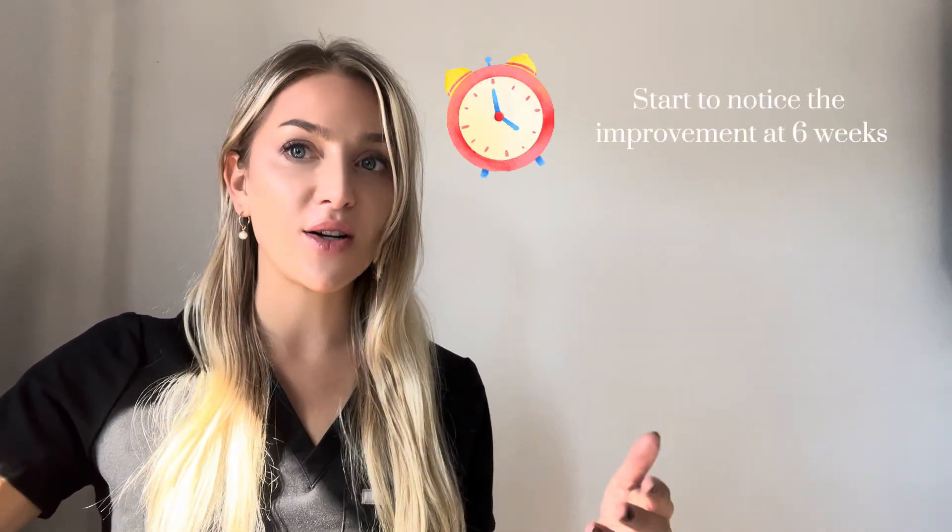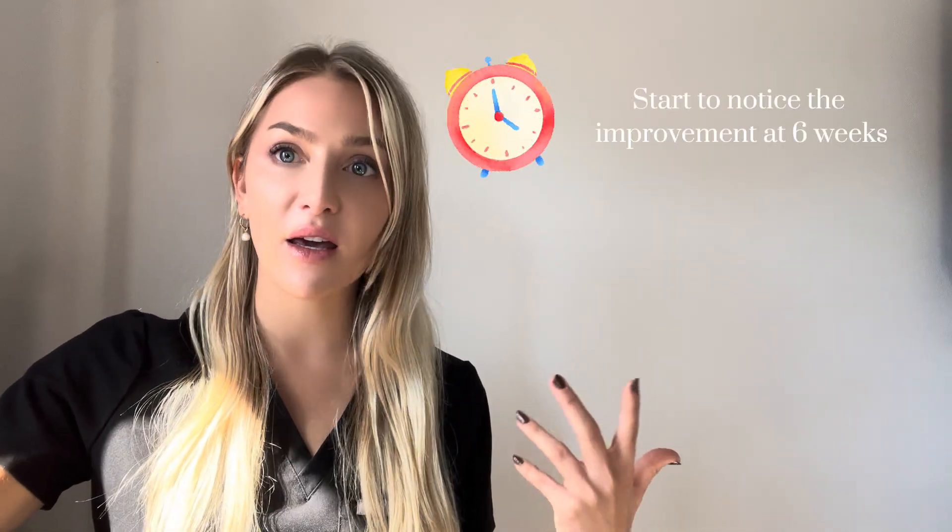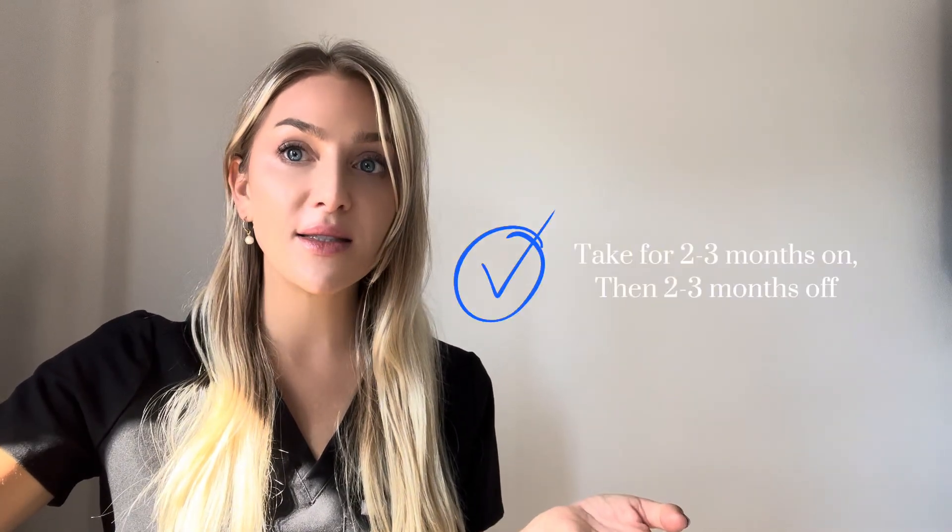You will take this one for about six weeks. You won't notice anything until you get to that six-week mark. But I would recommend taking it for two to three months, and then you can cycle off and cycle back on. Always cycle your peptides.